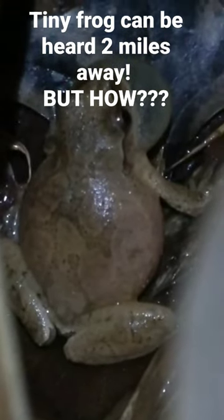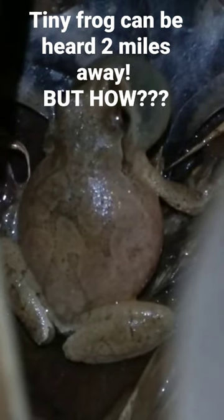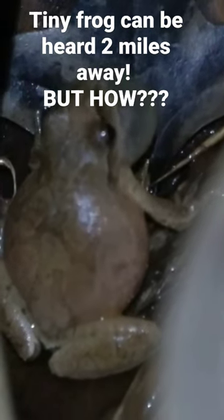It can be heard almost two miles away. So when you have hundreds of frogs, each one making a sound as loud as 90 decibels — as loud as a lawnmower — it can be real...